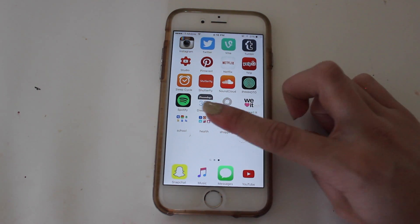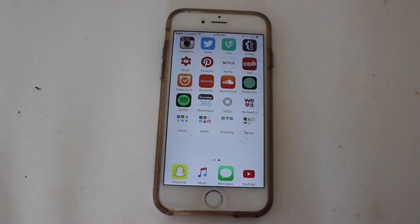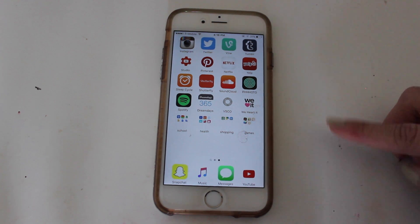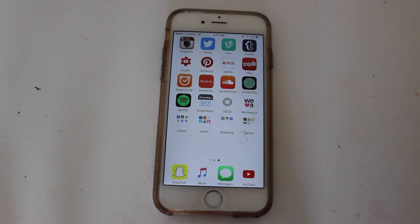Next I have Spotify — of course averykate with three e's. Then Dream Days, a countdown app where I put events like Christmas and vacations and it tells me how many days until them. I have VSCO for editing my photos — I have a whole video on Instagram feeds and how I edit, so I'll link that in the description. And I have We Heart It, which I don't use much but it's like Tumblr — lots of photos you can save into collections.